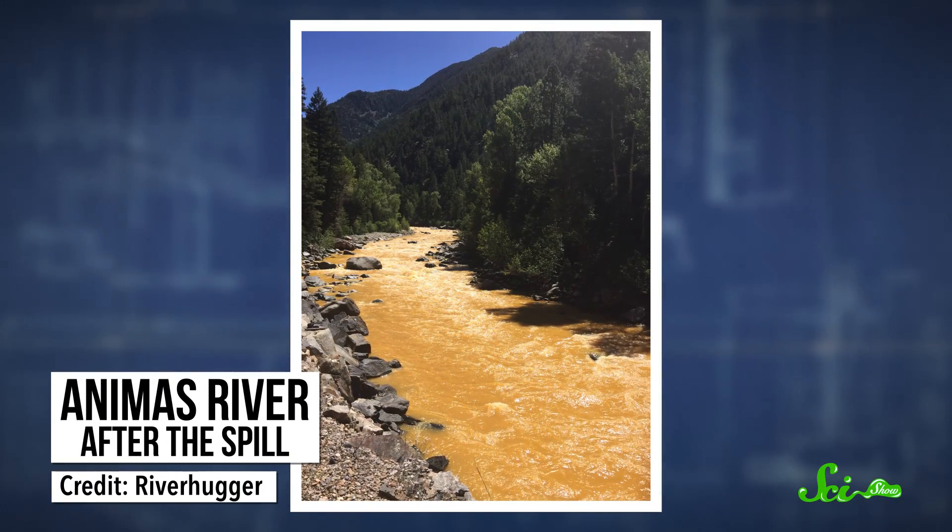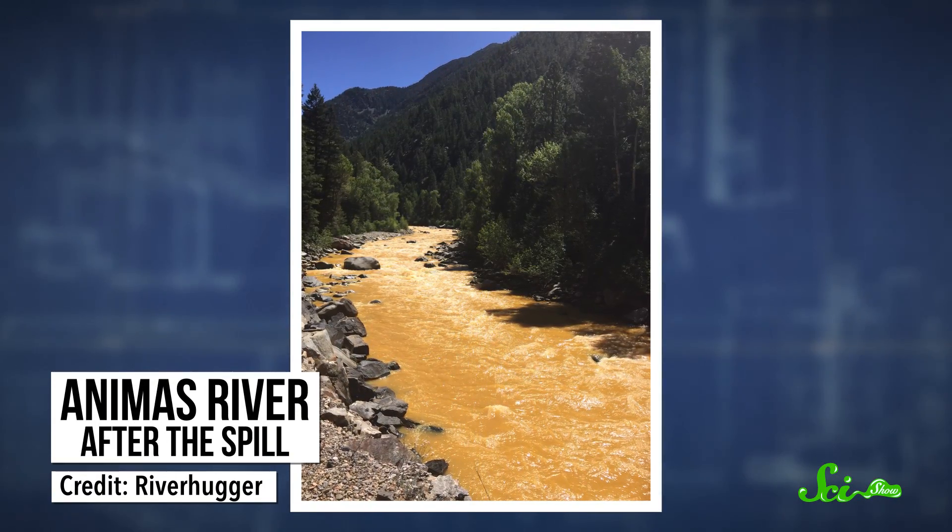This mine was one of thousands that opened in the 1870s at the start of the Colorado Gold Rush, and this one's been closed since 1923, with a whole lot of toxic waste just sitting there. At the time, mines often hit groundwater, which poured through the rock, reacting with sulfides to create sulfuric acid.